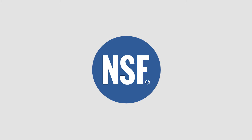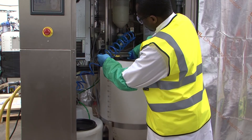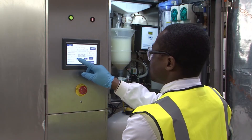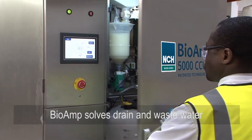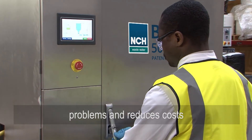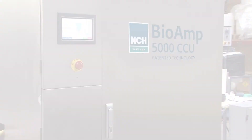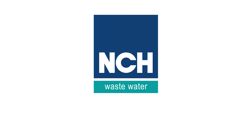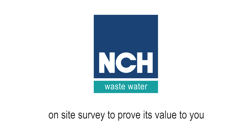Free Flow bacteria have National Sanitation Foundation approval for use in and around food processing areas. The systems are supplied and maintained on a monthly fee basis, so no capital equipment investment is required. The BioAmp range from NCH Wastewater presents a rare opportunity to solve drain and wastewater problems, with an immediate and measurable impact, bringing with it a sizeable cost reduction. We are so confident that a BioAmp system will provide an unbeatable solution for your wastewater treatment problem that we offer a free, on-site survey to prove its value.